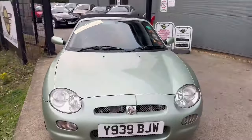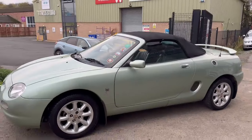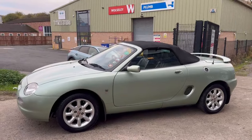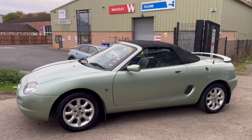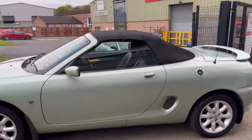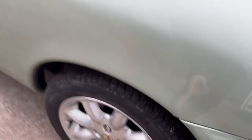Right then guys, here we go — little MGF just landed with us for our next auction. As you well know, we get loads of these very popular little things. Summer time's over really, but you do still see a fair few about over the winter months. Be sure to keep it clean and wash them off — you know what they're like around the arches and bits and pieces.